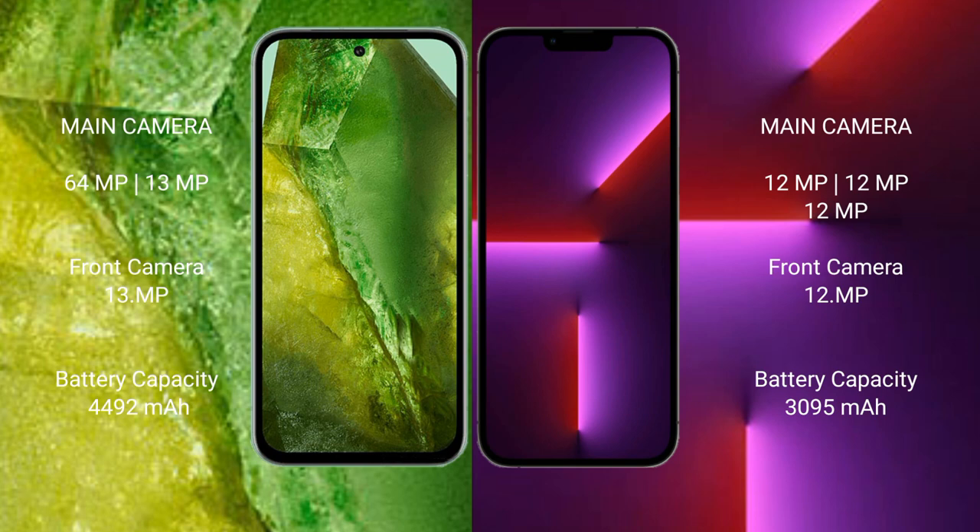The Google Pixel 8a has a 4492mAh battery with 30-watt fast charging support. The iPhone 13 Pro has a 3095mAh battery with fast charging support.